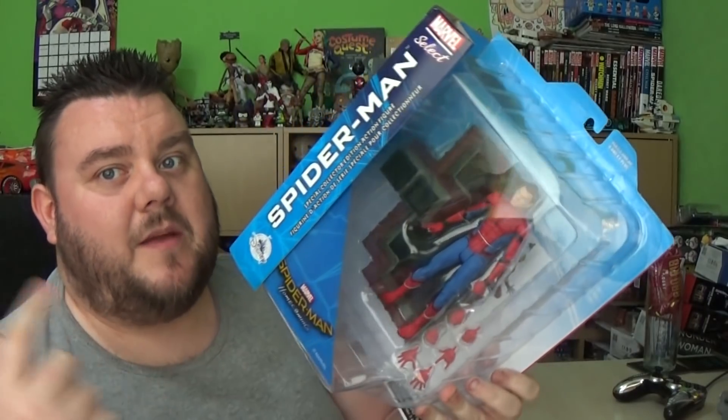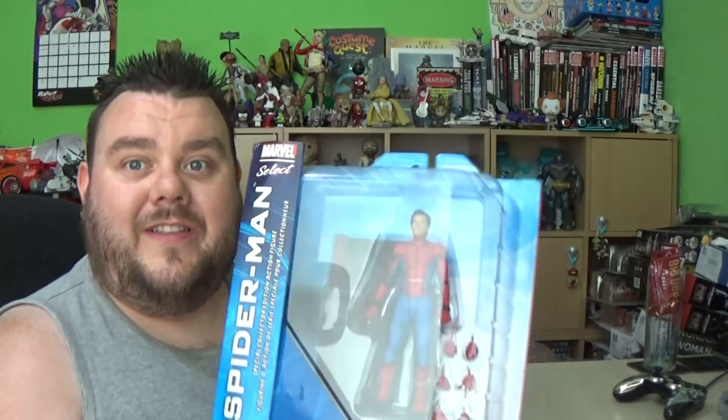I will be reviewing this and comparing it to their previous incarnation. I also want to see if that head will fit on my Iron Spidey. We'll definitely be reviewing that real soon.